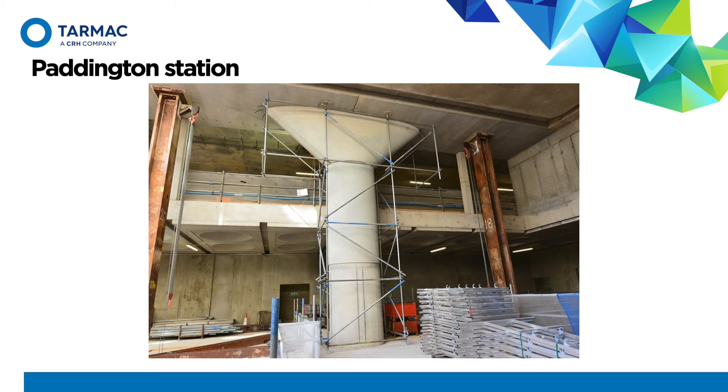This is Paddington Station — again a similar application. The column cast is self-compacting, again with very high density steel, quite an awkward shape that would have been difficult to formulate with conventional concrete. But using self-compacting concrete, you can see the final aesthetic achieved is quite good.